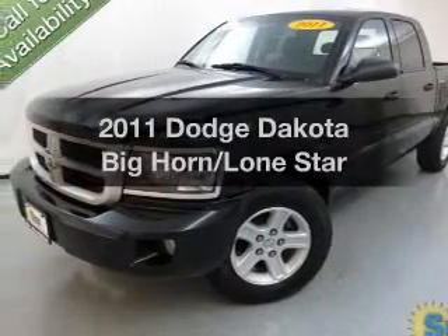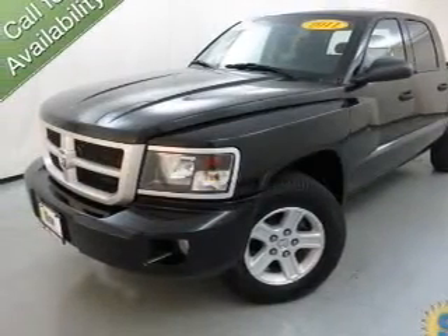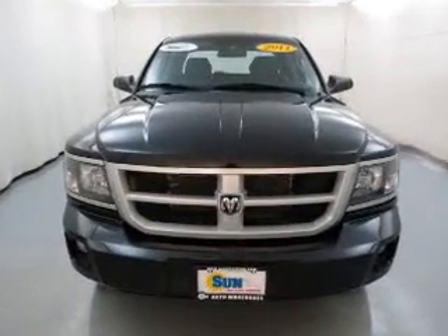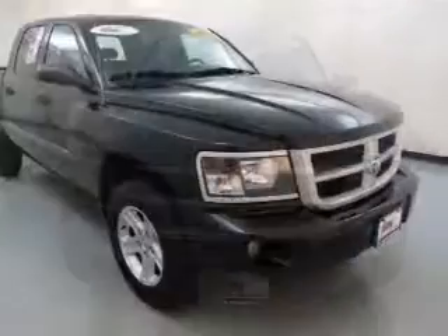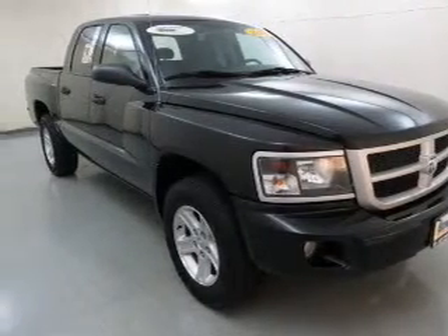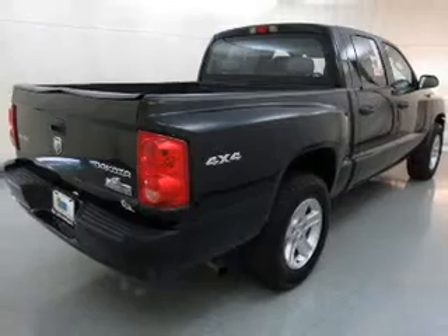Introducing the 2011 Dodge Dakota. If you're looking for a first-rate auto, this one could be yours today. The powertrain includes four-wheel drive with a reliable six-cylinder engine connected to a smooth-shifting automatic transmission. Stand out from the crowd with premium wheels.